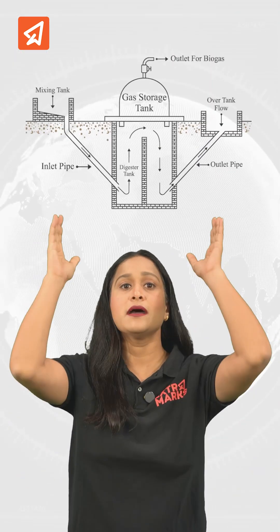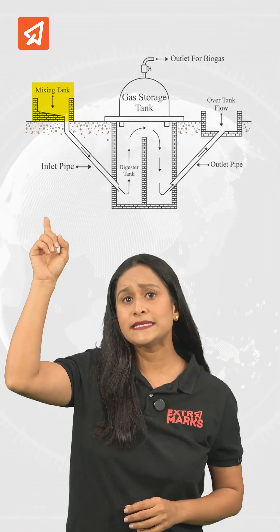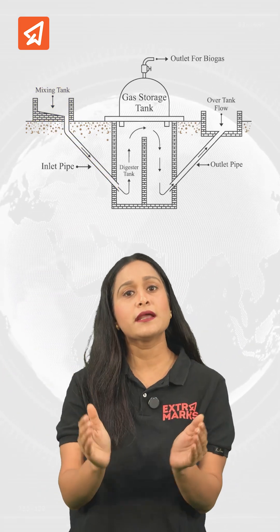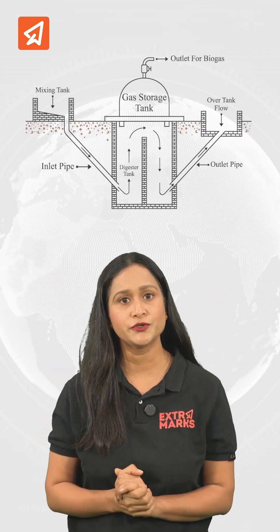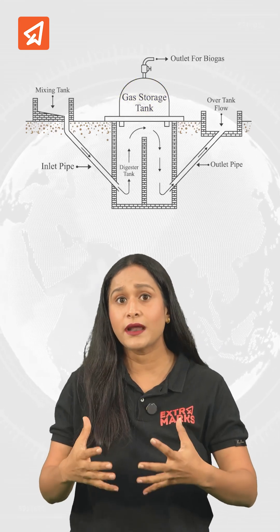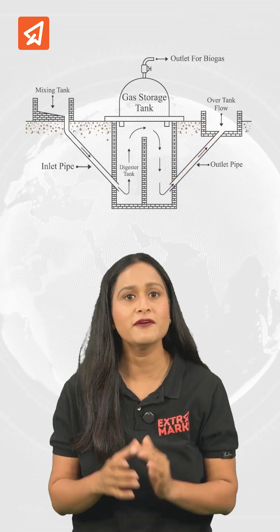A biogas plant contains a biogas digester in which the biogas is produced. There is a mixing tank in which slurry is made by mixing dung and water. The inlet pipe feeds the slurry into the digester. This slurry is then fermented within the digester through anaerobic digestion. A gas holder is attached to it to hold the biogas produced, and then the digested slurry is expelled through an outlet pipe, which can also be used as a fertilizer.